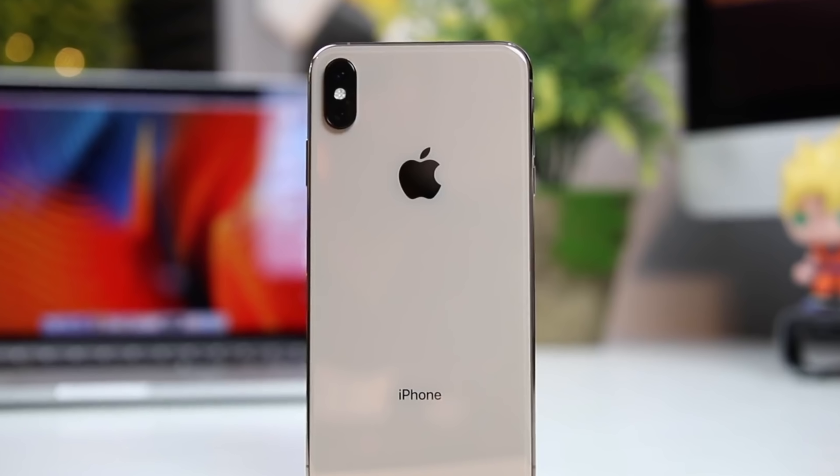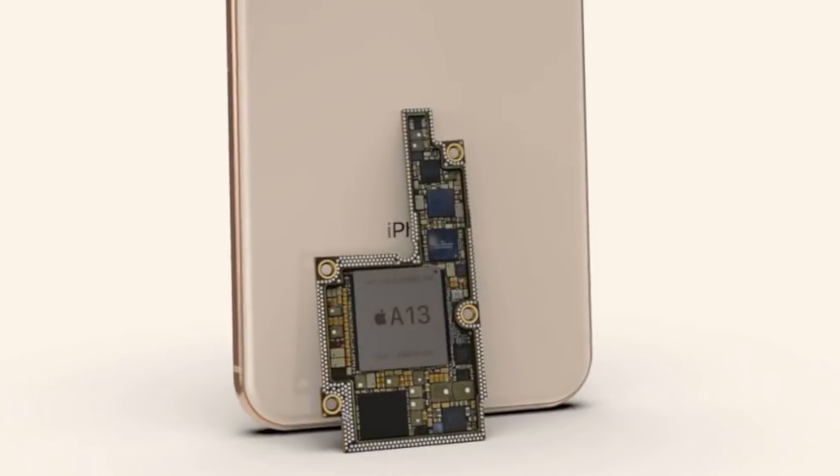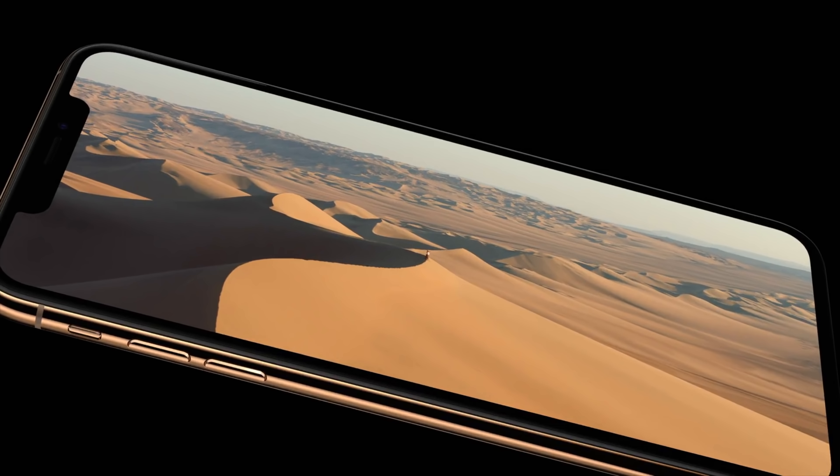If you guys are looking for new rumors on the latest iPhone 11, you've come to the right place. Today we are talking about the new camera sensors on the back, the Apple Pencil support, as well as the new A13 Bionic chip. Some of the older rumored leaks we're also highlighting include the iPhone 11 color features, the potential for a USB-C port, whether or not there is going to be an actual notch, and the battery life size.